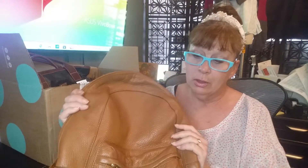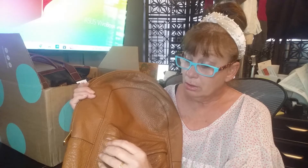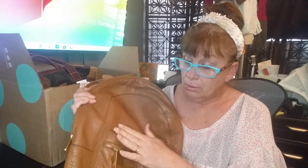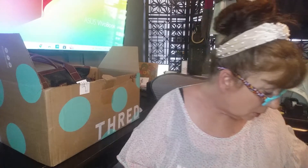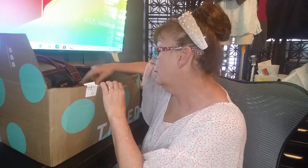I'm probably going to list this somewhere around $100 to $110 on Poshmark. If you want to go outside of Poshmark through PayPal, I'll probably do $65 plus shipping if you're interested. Otherwise it'll be on Poshmark once I get it cleaned.